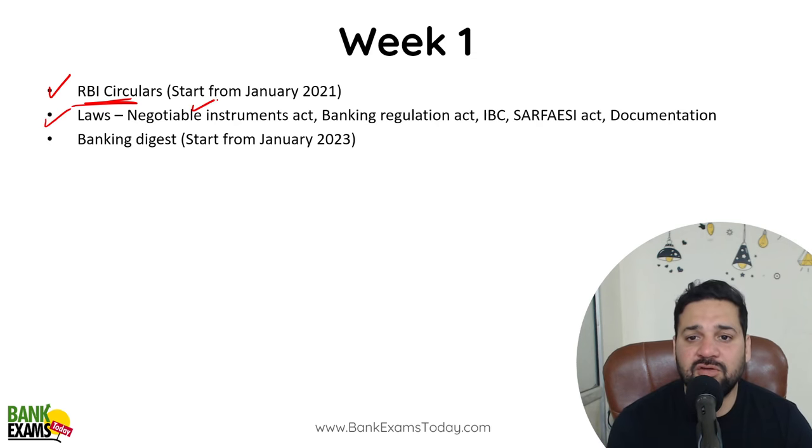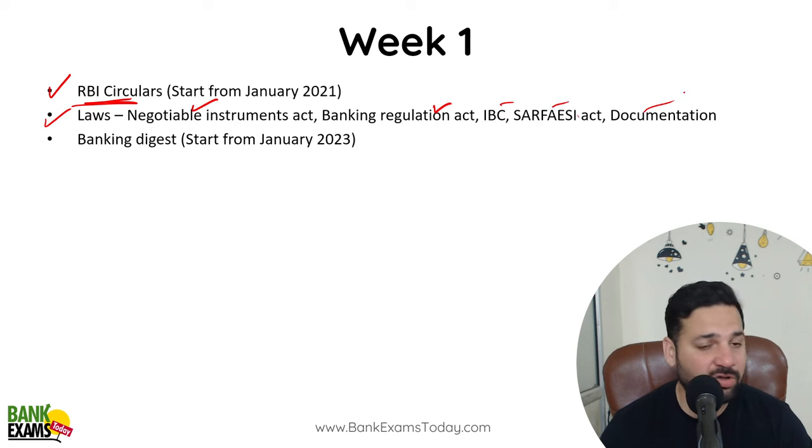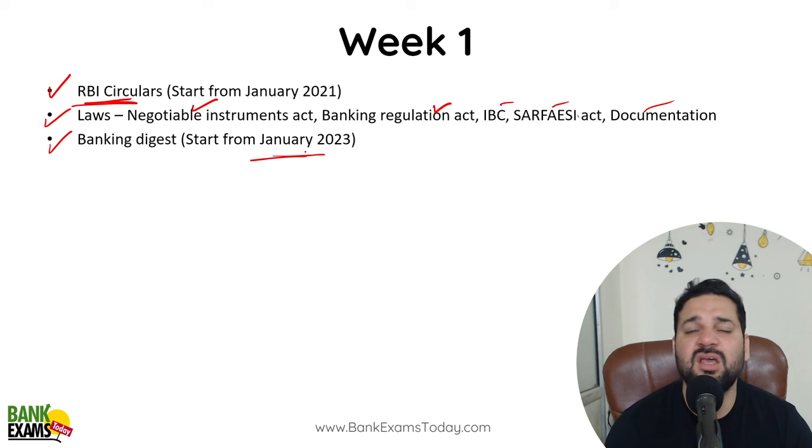Laws are very important. The Negotiable Instrument Act is very important, as are Banking Regulation, IBC, and Certificate Documentation — these are very, very important. Banking Digests are also very, very important; start from January 2023, or you can do September–October 2023.